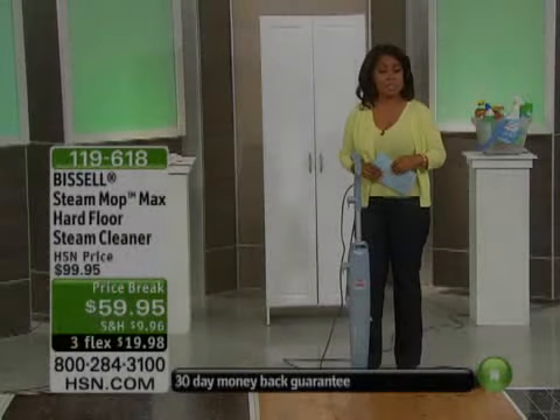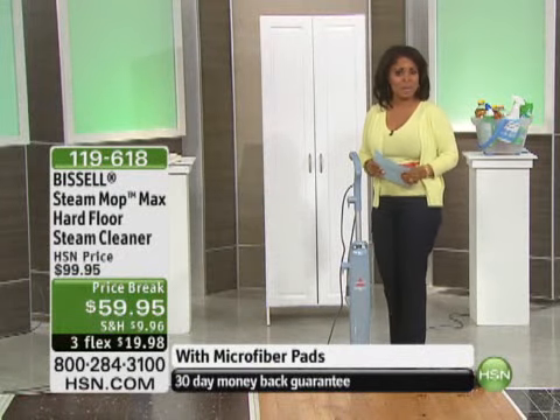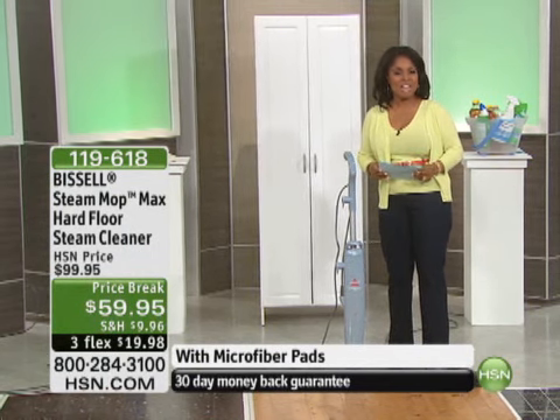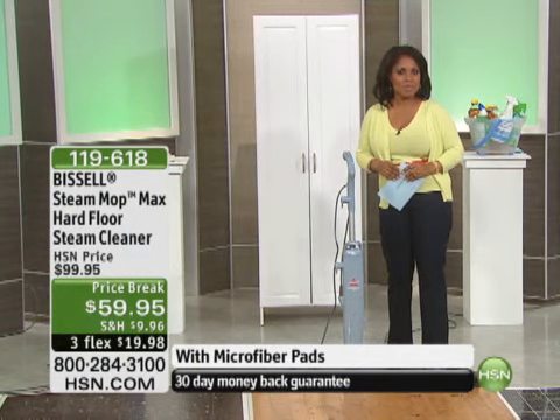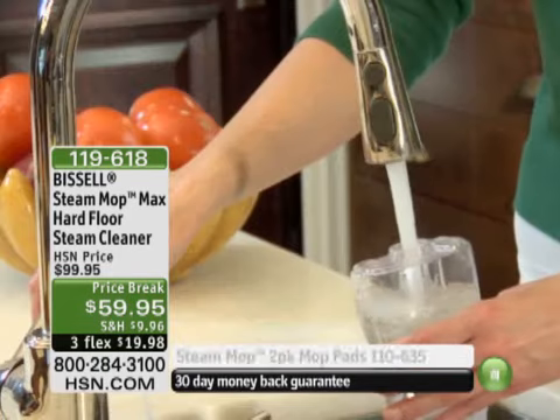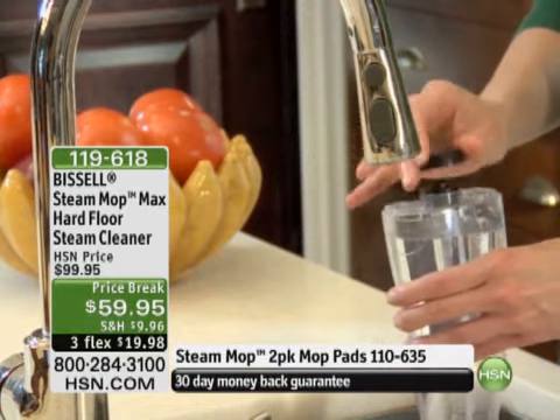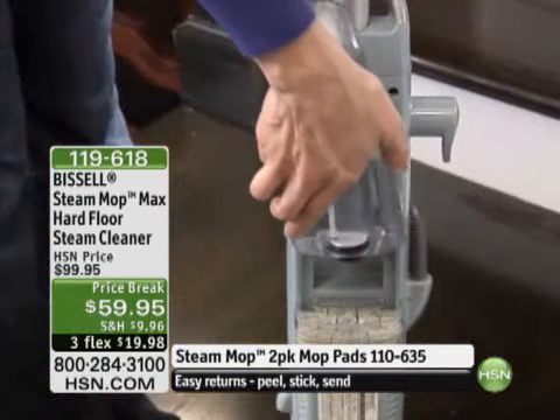All right, there you have it, Diana coming up with an incredible show, a look at our today's special, and then YBF Beauty, so definitely stick around for Diana's show. But this is going to be the final product I'll be featuring for you today in an hour of home solutions, and it's one that I own, it's one that I love, and it's one that you're going to love.